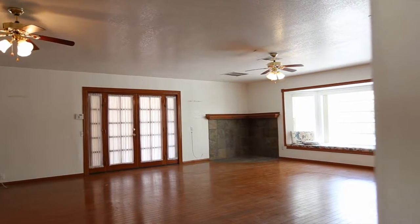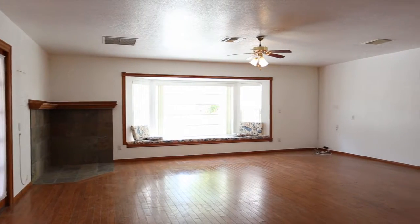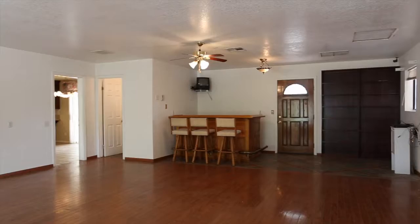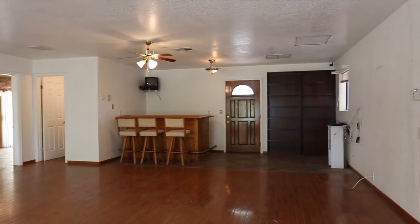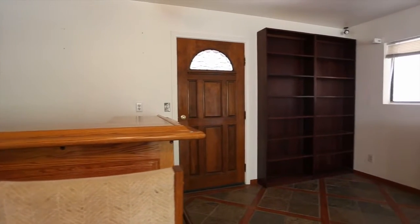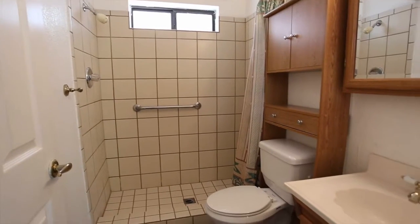The spacious family room can accommodate almost any setup due to its size. Large bay windows provide ample natural light, and a built-in bar makes this home great for entertaining. There is also an attached 3-quarter bath.